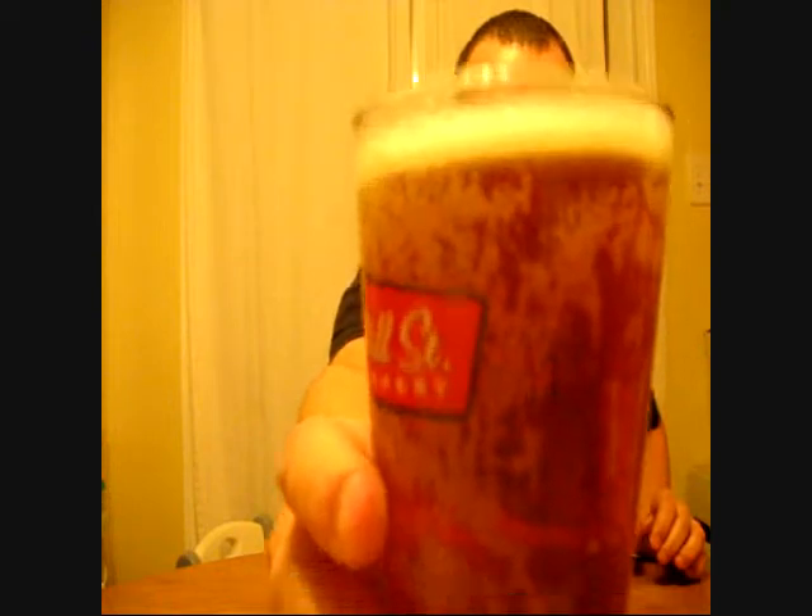Amber, copper in color. Nice carbonation as you can see. A little bit of a head, not too much — about a finger.